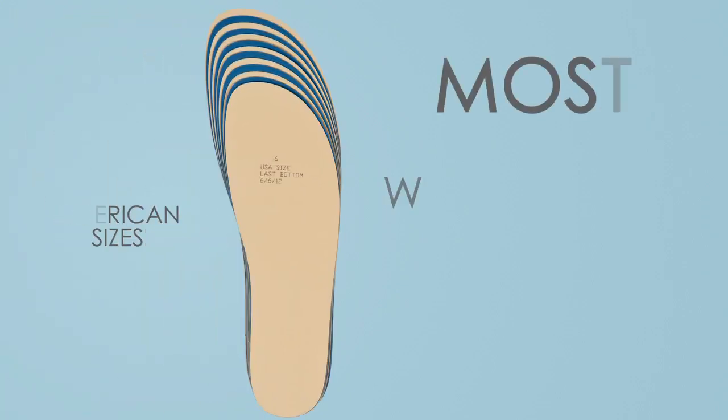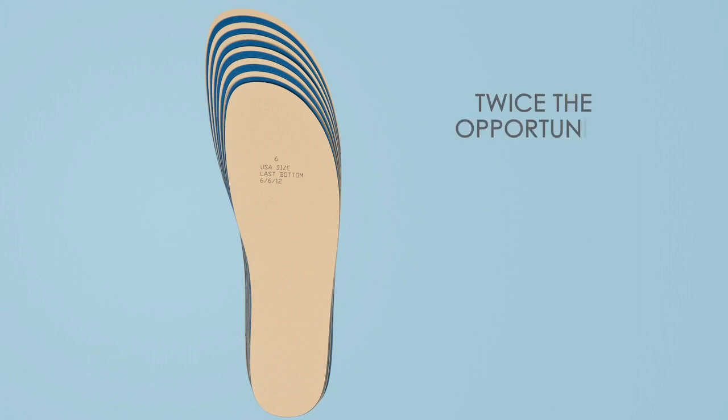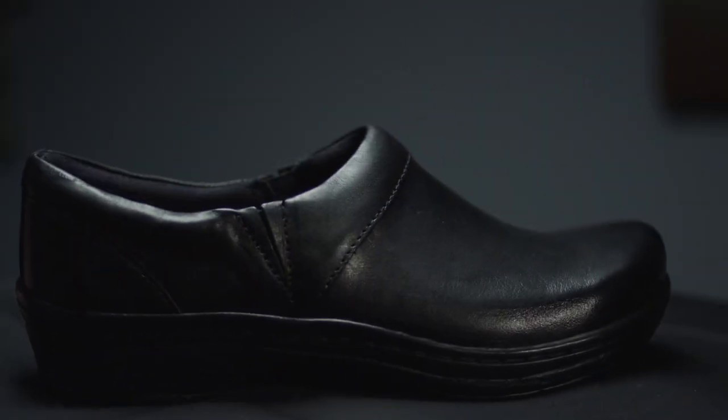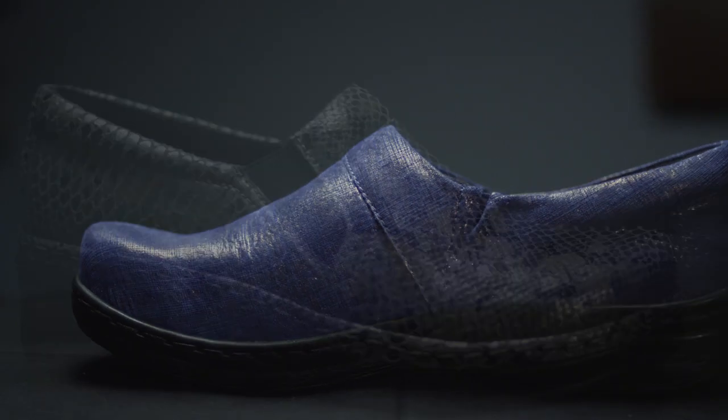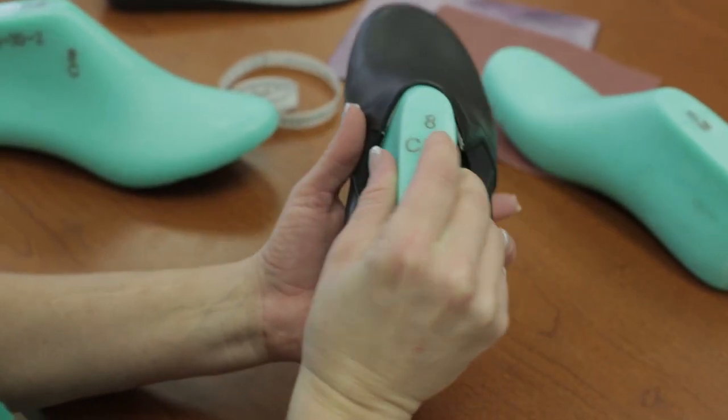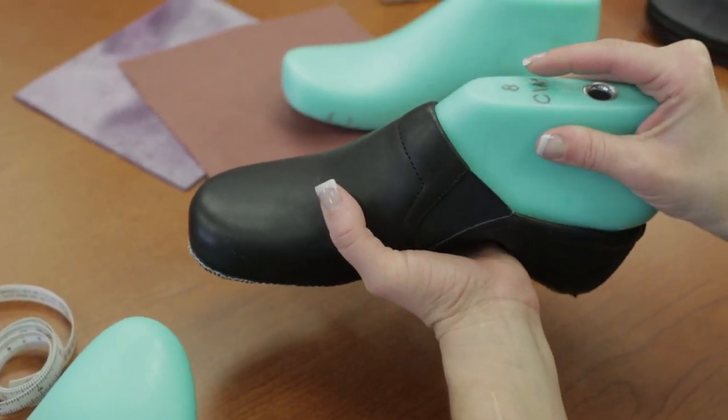Our lasts are also made using American sizes, most in whole and half and many in two widths. This provides nearly twice the opportunity for a perfect fit compared to Euro Comfort sizing. As you look closely at most of our styles, you will notice a bit of goring material. This is especially appreciated by those who have a high instep and also allows for expansion as our feet swell throughout the day.